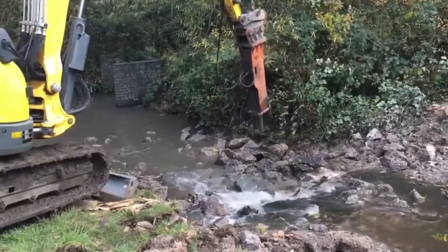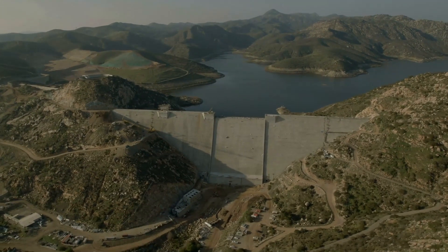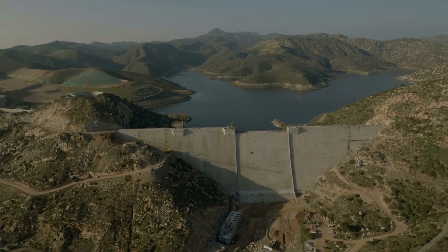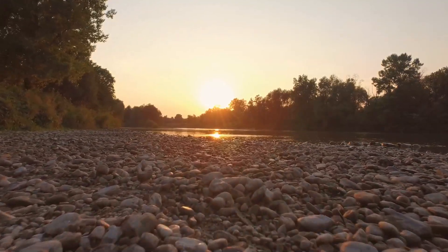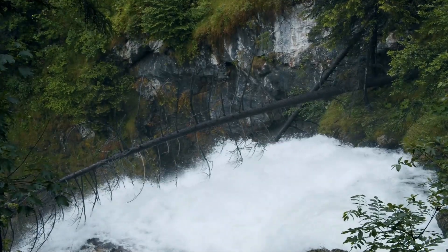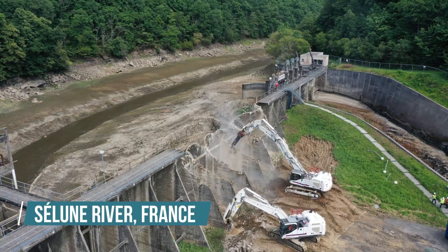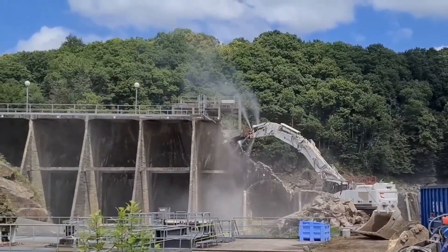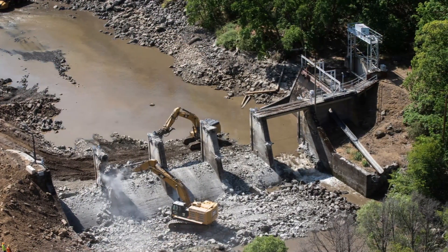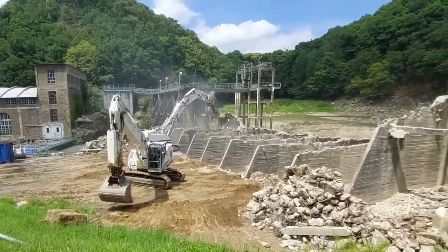In some cases, engineers can reroute a river around a dam by creating a new channel, leaving the sediment in place — particularly useful in remote areas where removing large amounts of material would be too costly. Removing dams is expensive, so careful planning is essential. Often, removing smaller or simpler dams offers the best ecological value for the money. On France's Saône River, for example, engineers took down two large dams, reopening a 60-kilometer stretch that had been blocked for over a century. They used the trapped sediment to rebuild river banks, helping nature recover quickly.